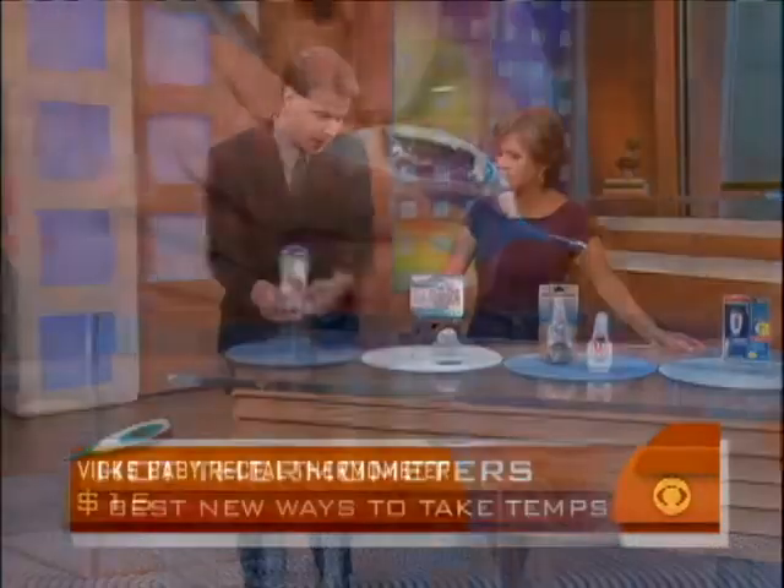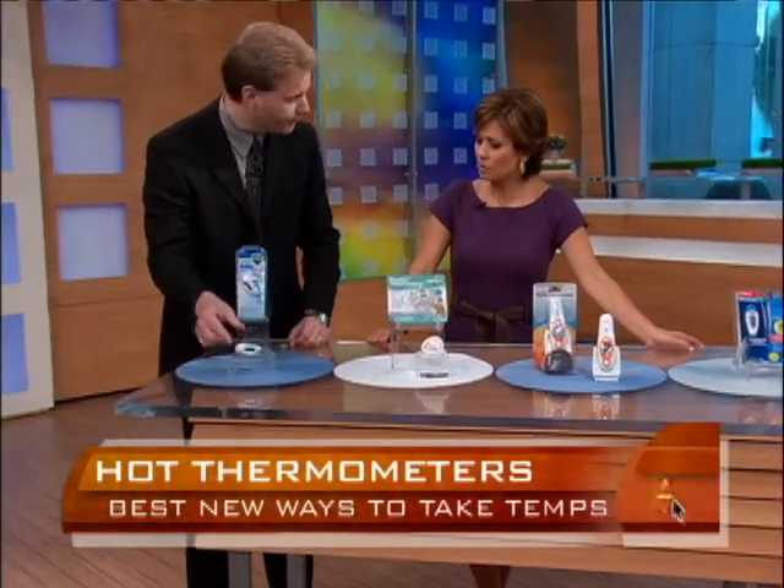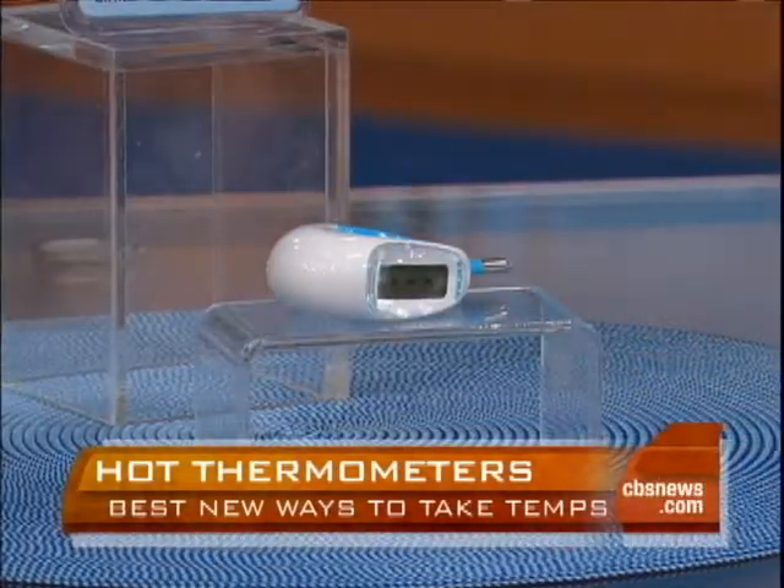Obviously, the way this is designed, it can only go in so far and gives a very accurate reading. But if you don't want to use a rectal thermometer for your child, what's this one all about?